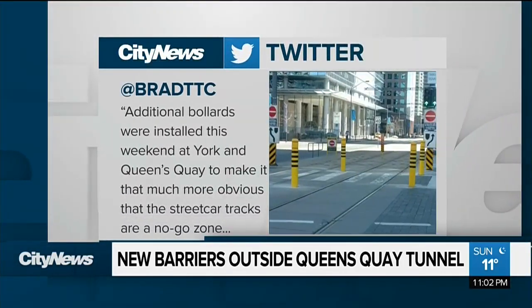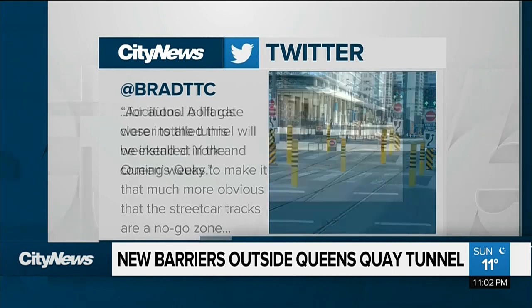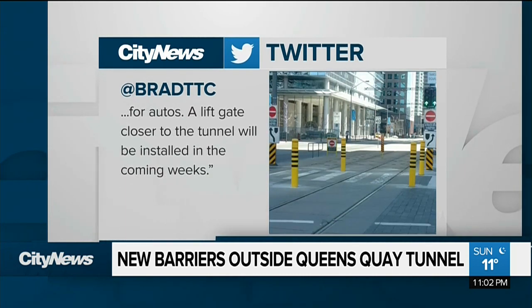TTC spokesperson Brad Ross tweeting: additional bollards were installed this weekend at York and Queens Quay to make it that much more obvious that the streetcar tracks are a no-go zone for autos. A lift gate closer to the tunnel will be installed in the coming weeks. One bystander said: I think it's a great start.